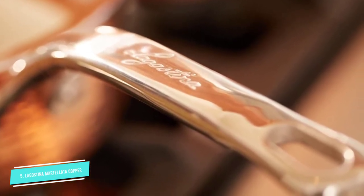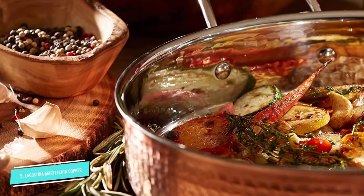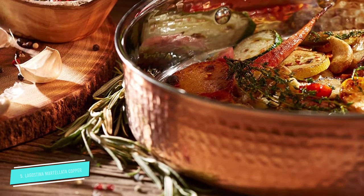The set includes an 8-inch and 10-inch skillet, a 2-quart saucepan with lid, a 3-quart saucepan with lid, a 3-quart deep sauté pan with lid, and a 6-quart stock pot with lid. Also, each is oven-safe up to 500 degrees Fahrenheit.